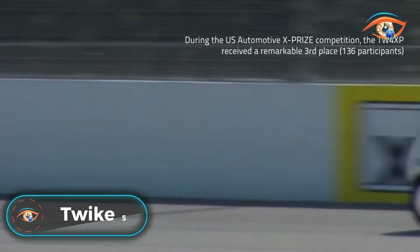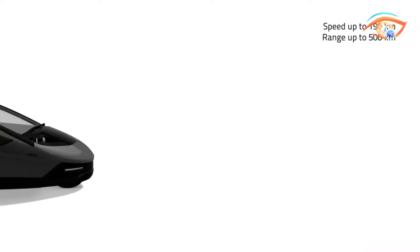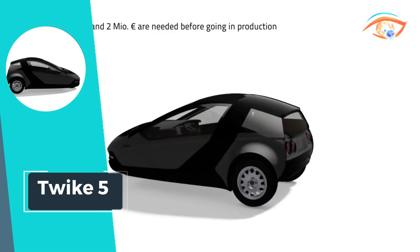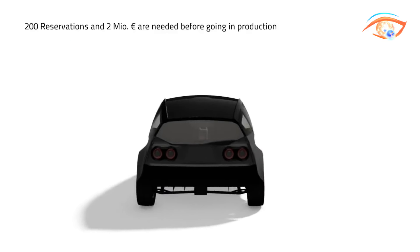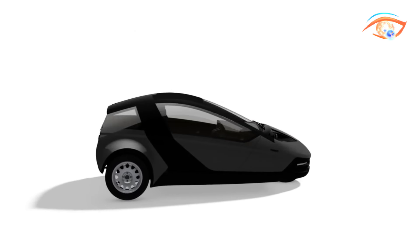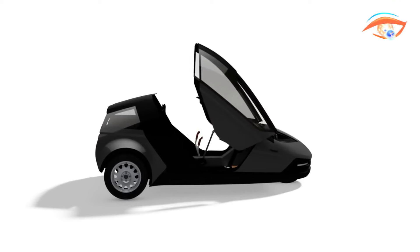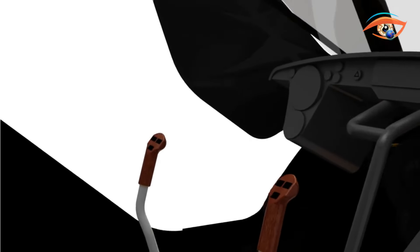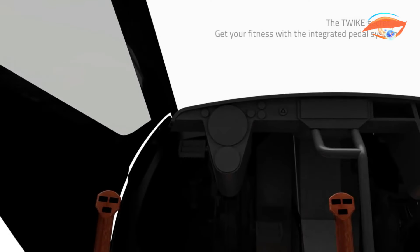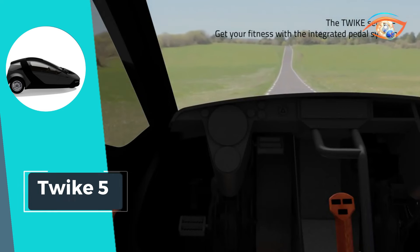Twike 5: The Twike 5 is the epitome of eco-friendly innovation in personal transportation. This three-wheeled electric vehicle boasts side-stick steering, providing a unique and intuitive driving experience. With customizable speed and range options, the Twike 5 adapts to the needs of its driver, offering versatility and convenience for urban commutes or long-distance journeys. With a top speed ranging from 130 to 190 kilometers per hour and a range of 250 to 500 kilometers, this vehicle ensures efficient and reliable performance.